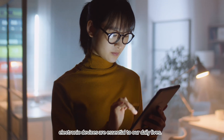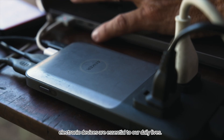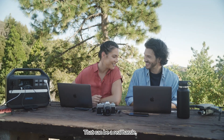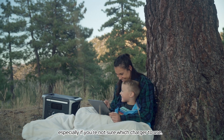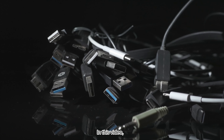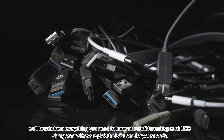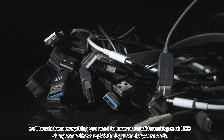In today's fast-paced world, electronic devices are essential to our daily lives. But keeping them charged can be a real hassle, especially if you're not sure which charger to use. In this video, we'll break down everything you need to know about different types of USB chargers and how to pick the best one for your needs.